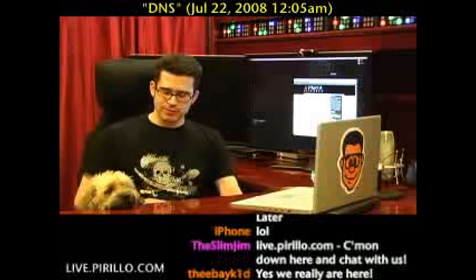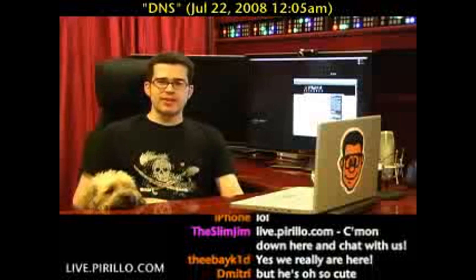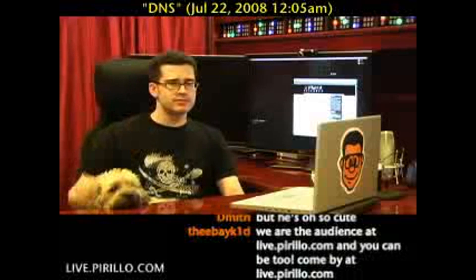Hey Wicket, what do you think? He's unfazed. Anyway, you're welcome to join us 24 hours a day, 7 days a week — typically talking tech at live.perillo.com. We'll see you later. Bye.